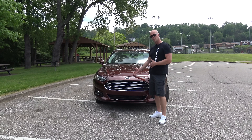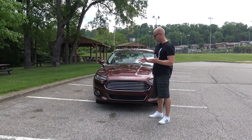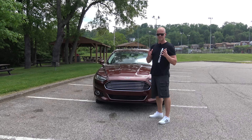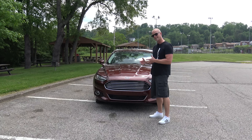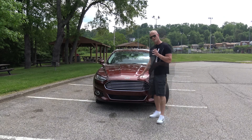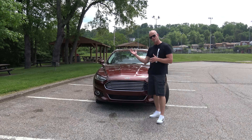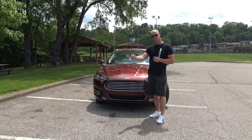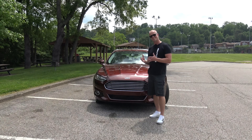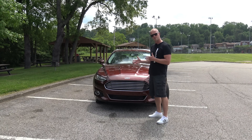During my time owning this car, I've never noticed any kind of difference when I've used regular versus premium fuel. I've never noticed those 9 extra horsepower in terms of performance. What I've never tried is taking the car on a trip using regular fuel one way and premium fuel on the way back, to see if 93 octane actually gives better fuel economy.